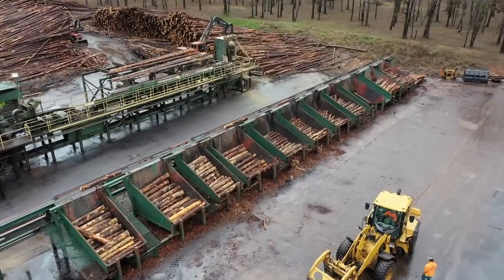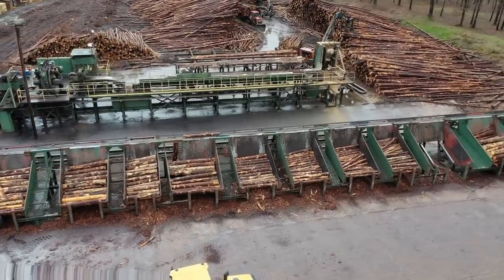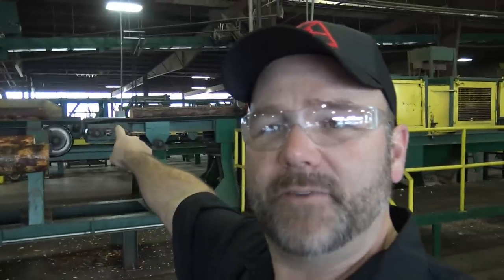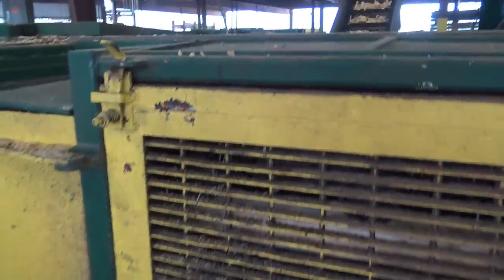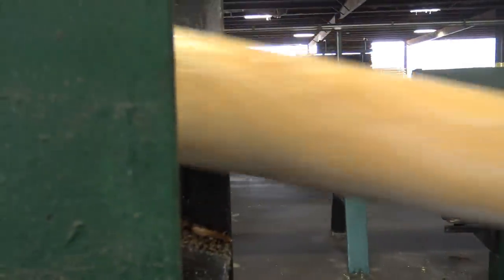These are the sorting bins where the logs get kicked off according to the size of the log, and then they'll go into the factory — that's where we're going next. It's really loud in here. The posts come in out of the yard after they've been cut to the appropriate length. They go down this conveyor into a machine right here that is basically a giant lathe. The blades go around the log — those are the chips that come out, again going for biofuel — and the logs come out just clean as a whistle.